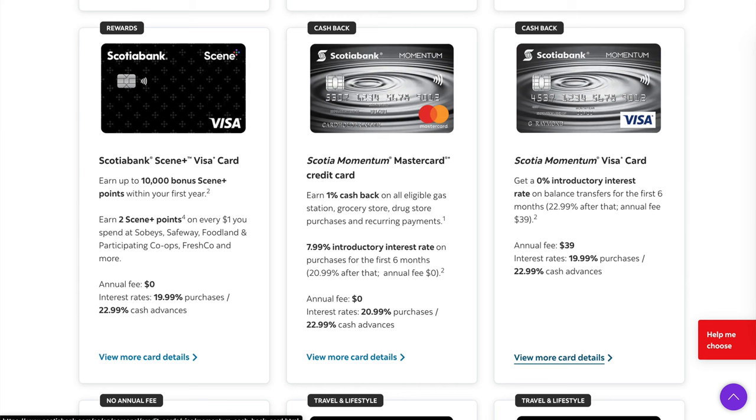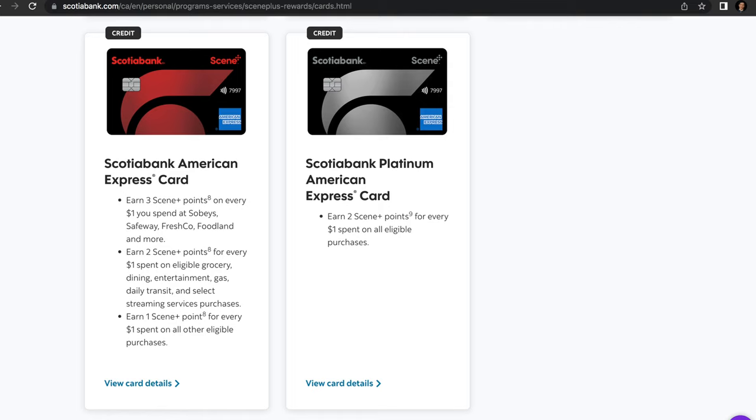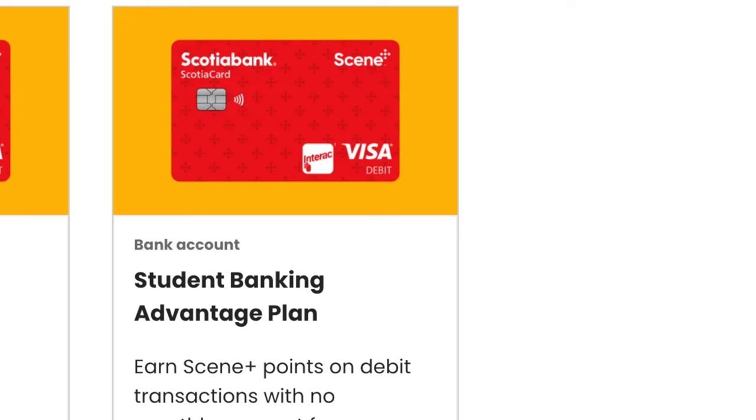Now let's get to which cards specifically are eligible for the Scene program, because not all Scotiabank credit cards are part of it. Simply go to sceneplus.ca and click on credit cards. The eligible cards include the Scotiabank Scene Plus Visa card, Gold American Express card, Scotiabank Passport Visa Infinite card, Scotiabank American Express card, and Scotiabank Platinum American Express card. There are also Scene cards specifically for students. And it doesn't even have to be a credit card — debit cards like the Ultimate Package and Preferred Package debit cards also earn Scene points, as does the Student Banking Advantage Plan debit card.